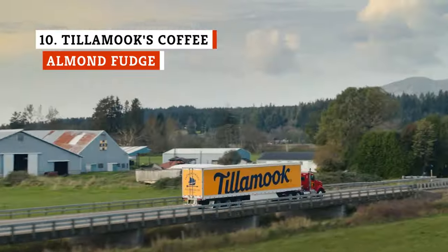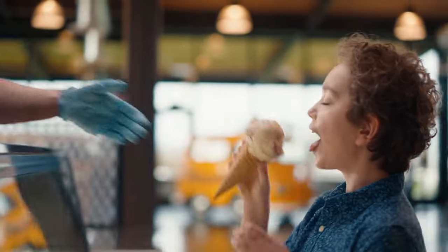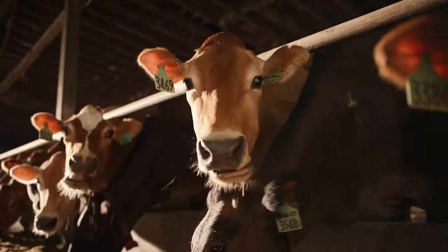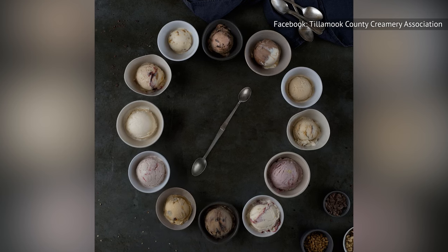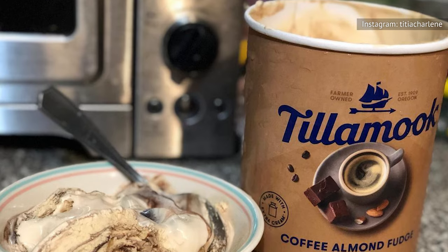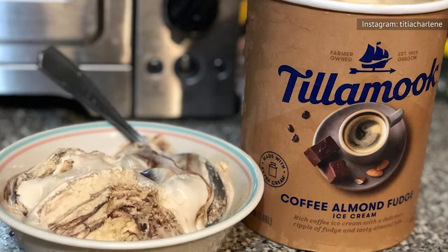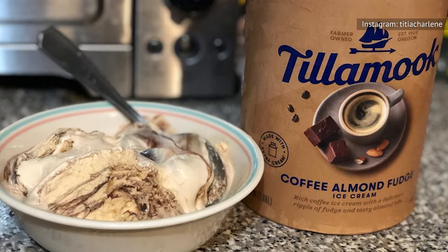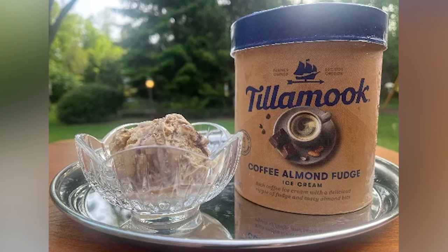Tillamook is a farmer-owned company that established a health and sustainability initiative called Dairy Done Right, with the promise to remove artificial flavors, sweeteners, colors, and hormones from their products. Tillamook is committed to using no high-fructose corn syrup, which helps them achieve a richer, more authentic flavor in their ice cream. Tillamook's ice cream base is the best so far on this list, with a deeply satisfying creaminess and rich mouthfeel, thanks to the first ingredient on the carton — cream — and the inclusion of egg yolks.